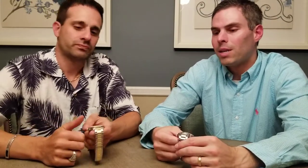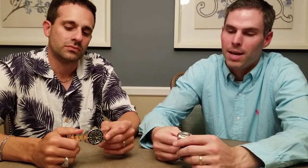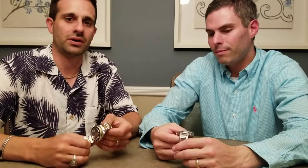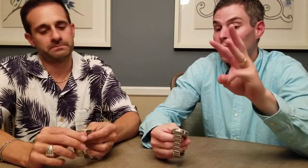In terms of value, it's not even a question — Rolex wins every day of the week, especially with the two-tone gold and steel. I bought this brand new in 2005 for $5,500 and it's almost doubled in price. You're going to make a killing on a used Submariner — it's as good as cash, sometimes better. What helps Oris is the limited edition nature and its fanatical, devoted fan base.